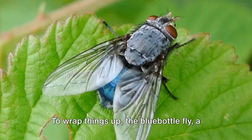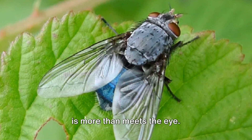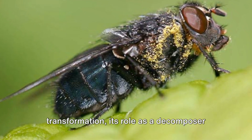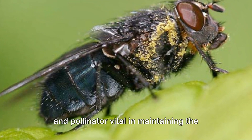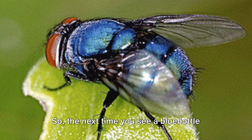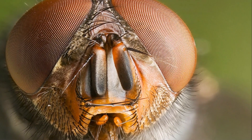To wrap things up, the bluebottle fly — a humble insect with a glittering blue coat — is more than meets the eye. Its life cycle is a tale of transformation, and its role as a decomposer and pollinator is vital in maintaining the balance of our ecosystem. So the next time you see a bluebottle fly buzzing around, take a moment to appreciate its contribution to the circle of life.